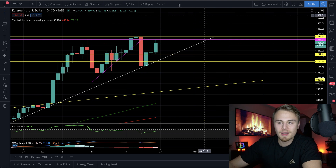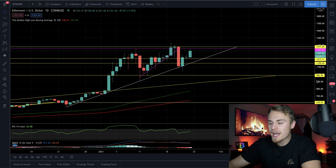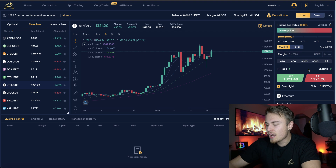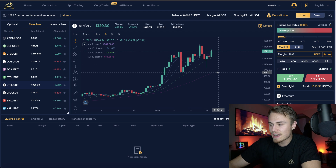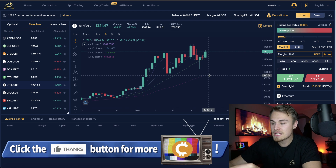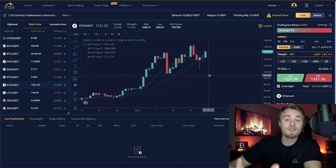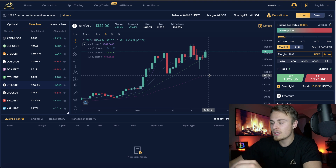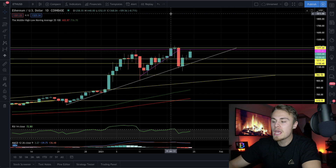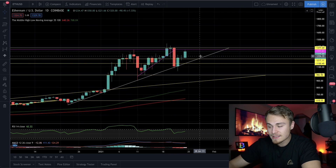To capitalize on this kind of correction, we can short the market. Using BitYard — linked in the description — you can select Ethereum, sell it short, enter your leverage amount, say 10-15x, set your margin, and click sell short. If we breach the 20-day moving average, I'd expect a pull back to the 40-day moving average at around 9.3, which aligns with both the Fibonacci retracement level and recent Ethereum support. BitYard also offers a demo account if you want to test your skills first.